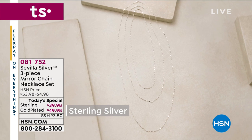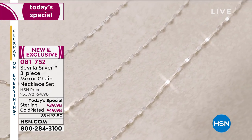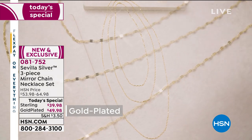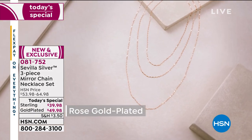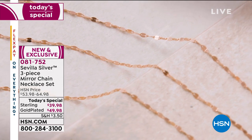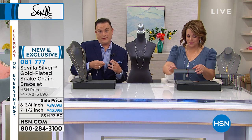Quick look at our Today's Special, which is very popular this hour. Our customer knows a great deal when they see one. It's not one, not two — it's three Italian-made sterling silver chains with the prettiest mirror link. It looks like thousands of little mirrors or diamonds by the yard because it's so pretty. You get all three lengths — the 24-inch, the 30-inch, and the 40-inch — in your choice of sterling silver, sterling silver with gold plate, or sterling with rose gold plate. Item number 081752. The sterling is $39.98 and the gold plated, either yellow or rose, is $49 and change.